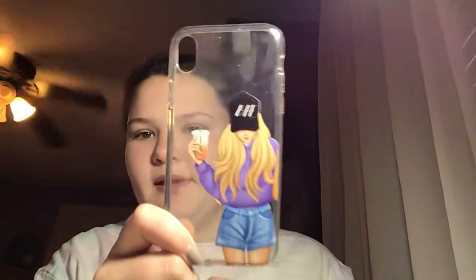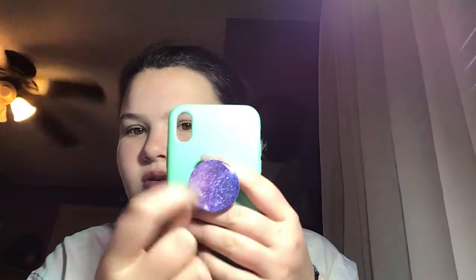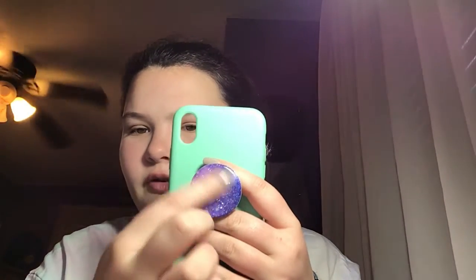Then this is a BFF phone case — it's just a clear phone case with this little girl on it, super cute. Then this is a Mercury phone case; it's teal with what almost looks like astrology or kind of space-like design, with a funky pop socket.